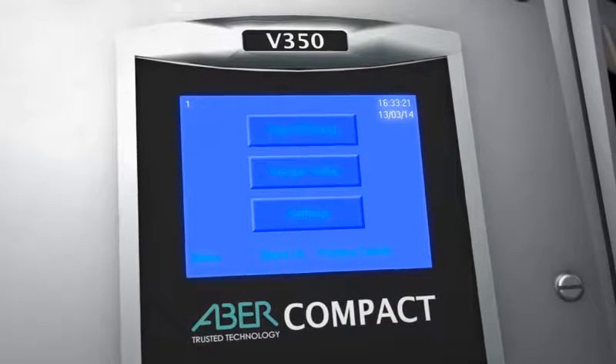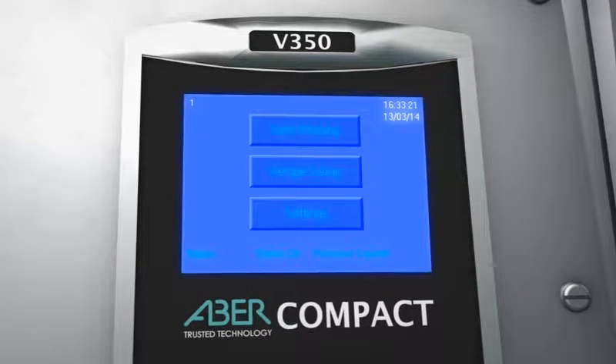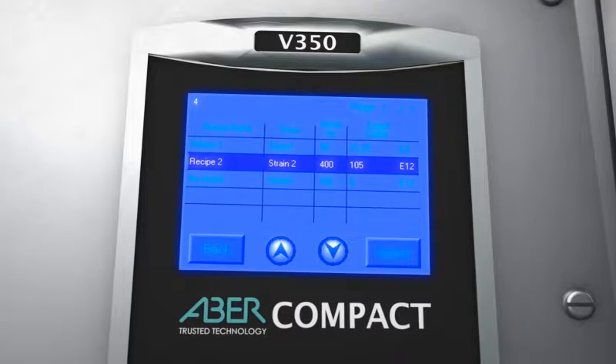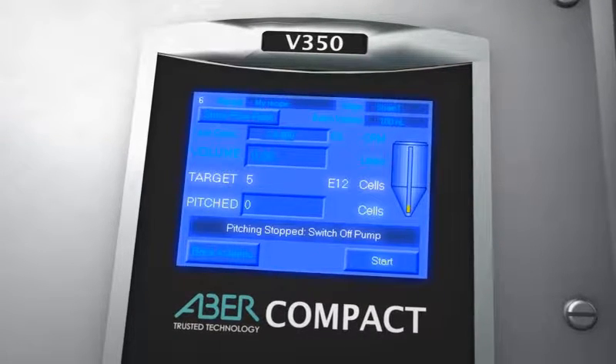The V350 interface allows you to save up to 20 yeast strains in 50 recipes. Simply select your settings using the intuitive touch screen display and press start pitching to begin recording your pitch.